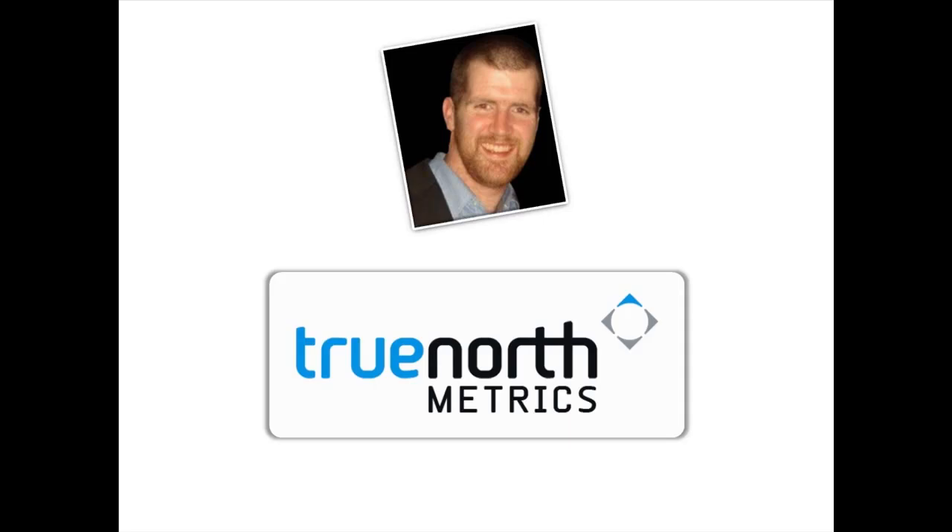Hi, my name is Ed and I'm the Creative Director with True North Metrics, a company offering a suite of web applications that can help you better engage with your customer base.